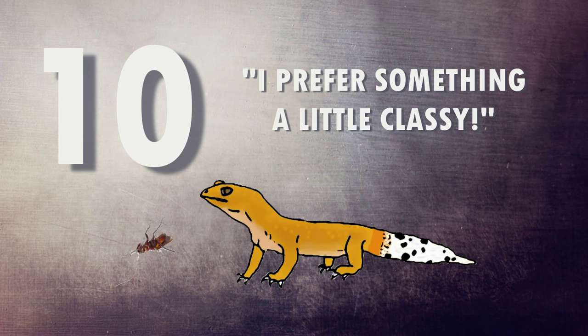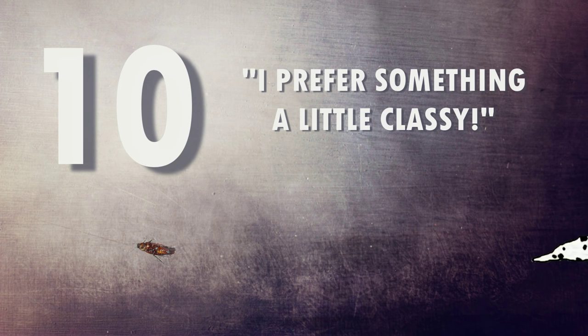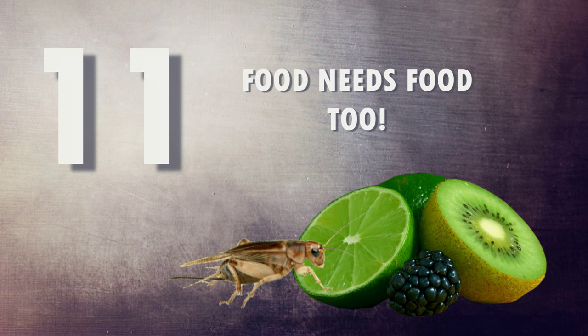Number ten: maybe it just doesn't like the food you're providing. A gecko raised on mealworms might not be keen on suddenly getting crickets, so start with the food they're used to and gradually introduce different things. If they've always had crickets and gone off them, try roaches or mealworms. Number eleven: the food isn't gut loaded. Over time, food lacking in nutrients will cause your gecko to stop gaining weight, become very unhealthy, and this can lead to illnesses that prevent eating.